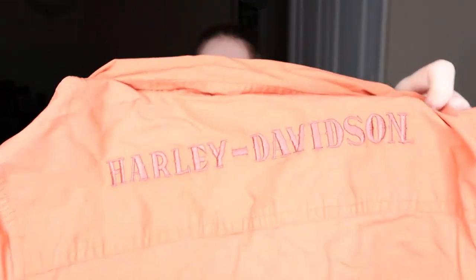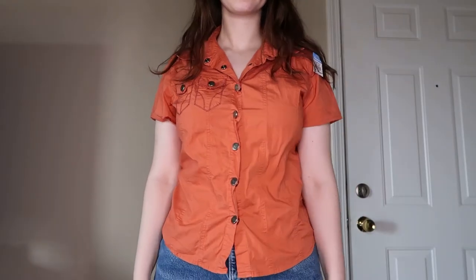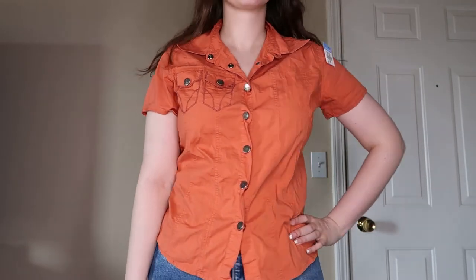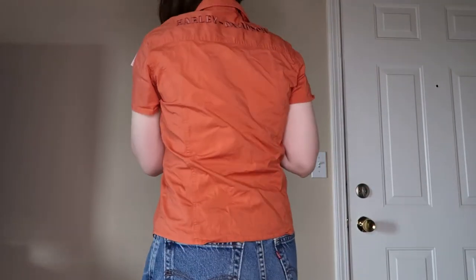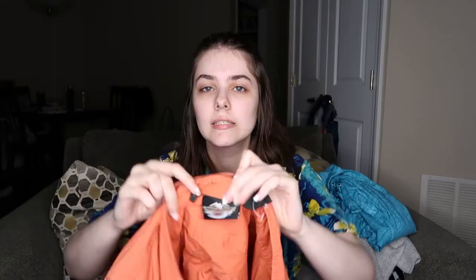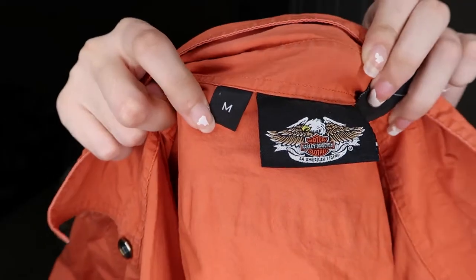I wanted to pick this one up because it's Harley Davidson — there's a Harley Davidson logo on the back. It's basically a button-front orange top, actually snap-front. It does say it's a size medium. People love their Harley Davidson, so who knows, maybe I'll like it on.